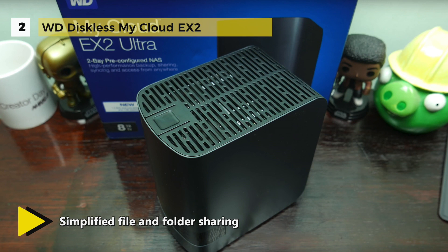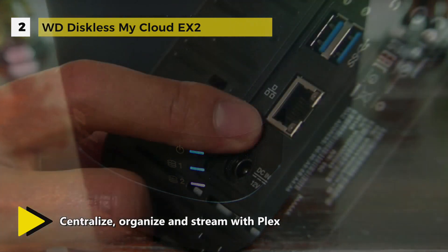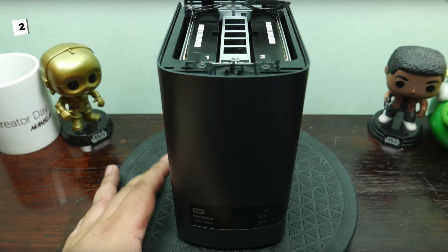The device supports a variety of RAID settings, including RAID 0 for enhanced performance, RAID 1 for mirrored data protection, as well as JBOD and spanning support for non-RAID configurations. There is volume encryption and password protection for enhanced data security. All this is running atop My Cloud OS 3 for automatic and personalized features.